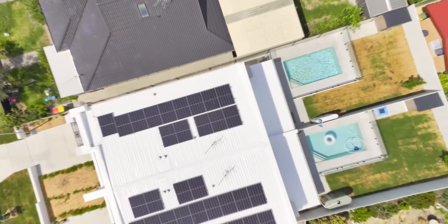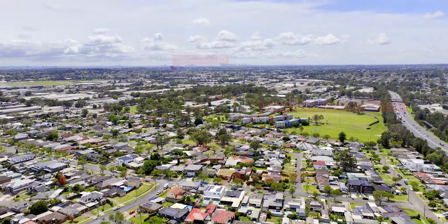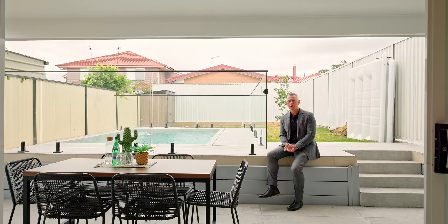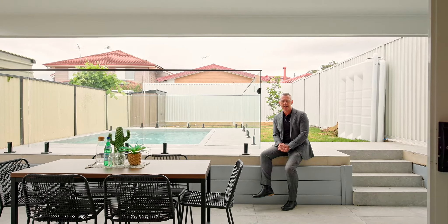Aideen Dernancourt Parade is without doubt one of the most impressive properties I've had the pleasure of putting to market — not only for 2023, but probably in my career. If you're looking for a stunning new home, this is the place to be. Jason and Matthew at PRD Pannonia — see you soon.